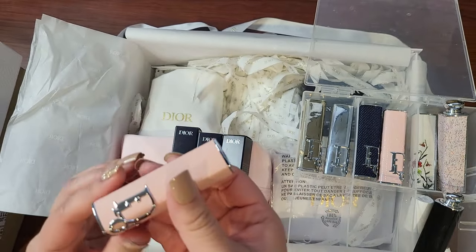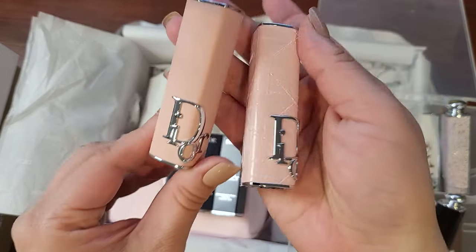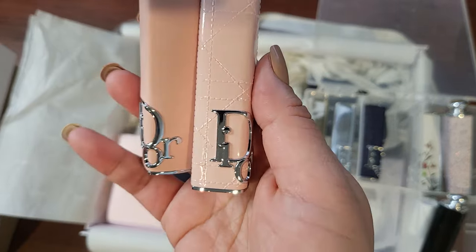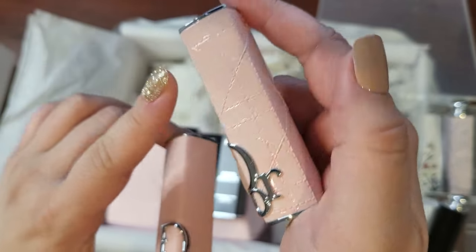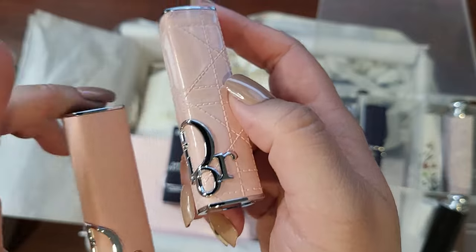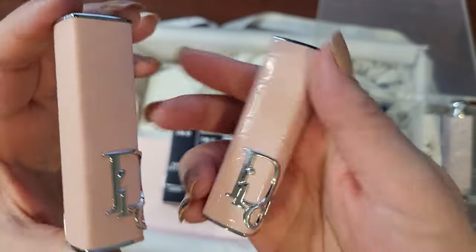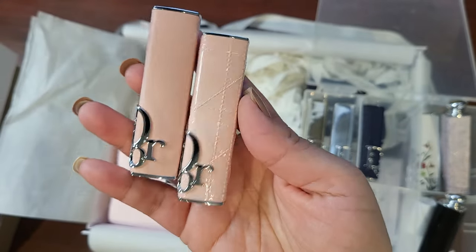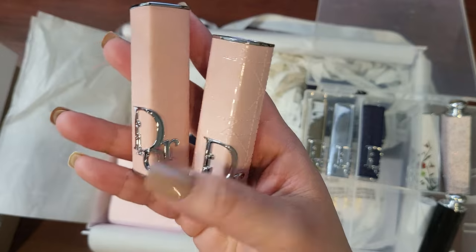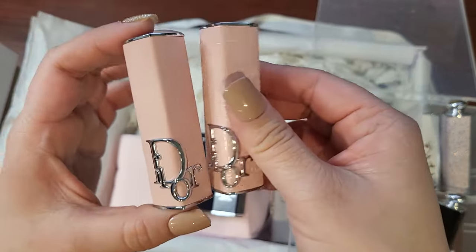I am a sucker for these. So if you want to compare — this is really close. This one is shinier and has the cannage print, and this one is smooth and kind of pleathery. Other than that they are very, very similar, so you could probably just get one depending on what you prefer, unless you want to have all of them like me.